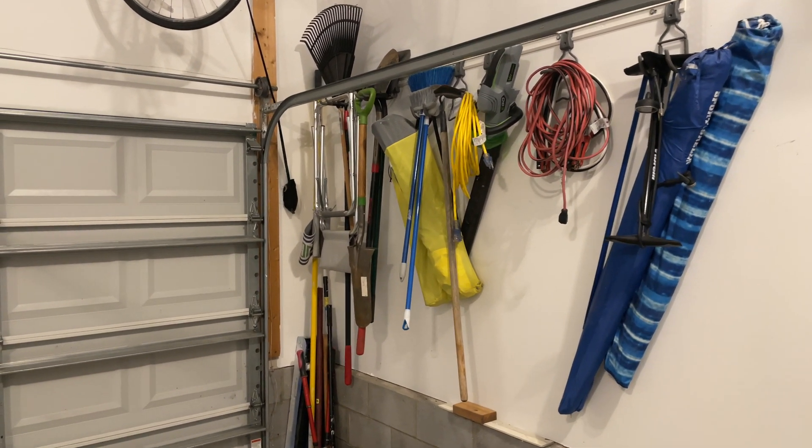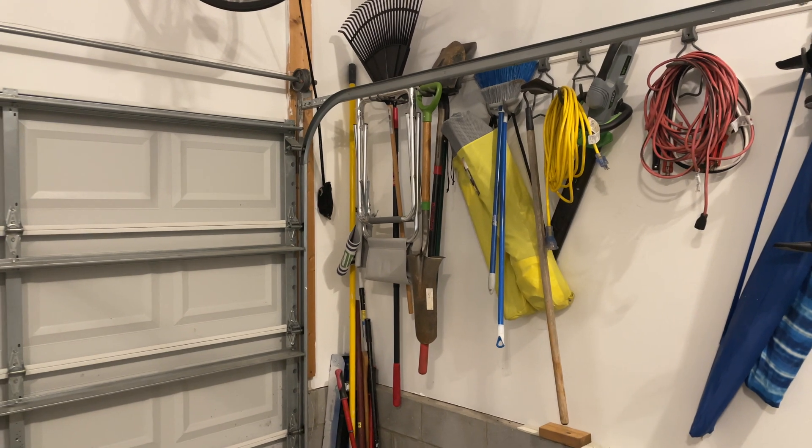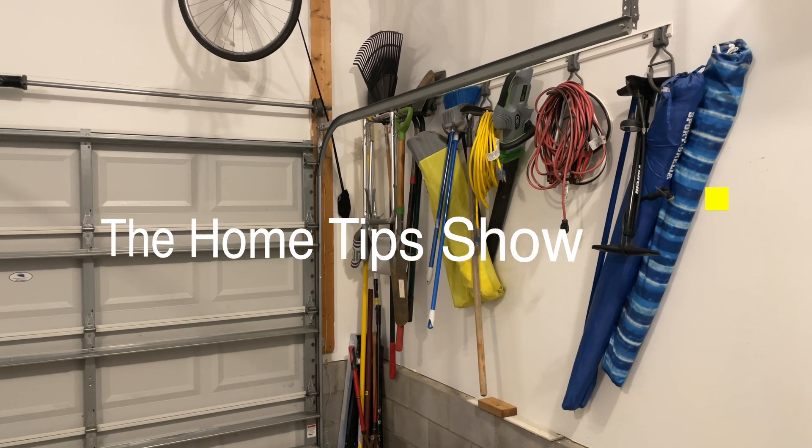Do you have so much stuff in your garage that you can't even get your cars in? Well, so did we. Today I'm going to show you some of the solutions that we came up with on the Home Tip Show.